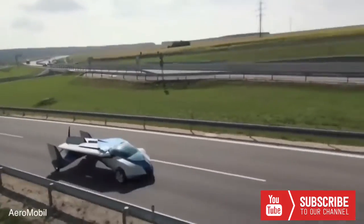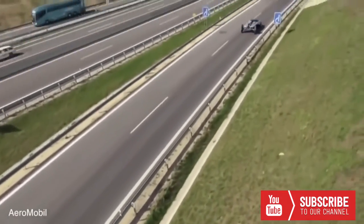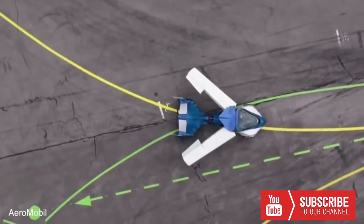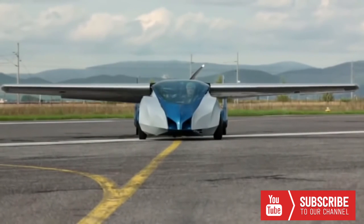The minds behind the craft note that in terms of automobile configuration, it fits into a standard parking space. Its engine enables it to refuel at any gas station, it is fully accustomed to road traffic, and as a plane, it could take off and land at any airport in the world. The Aeromobile has a Rotax 912 engine, carbon-coated steel frame, and collapsible wings.